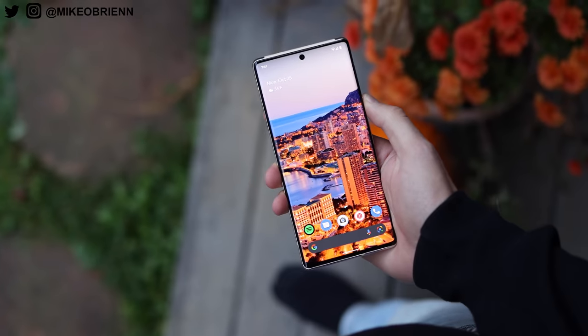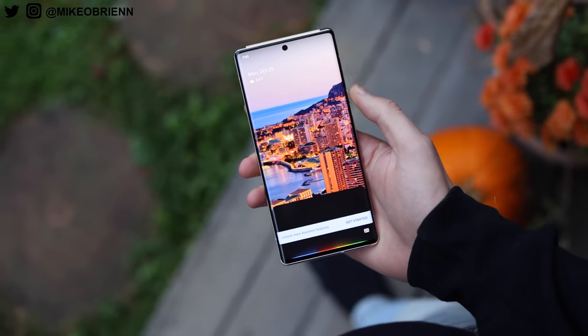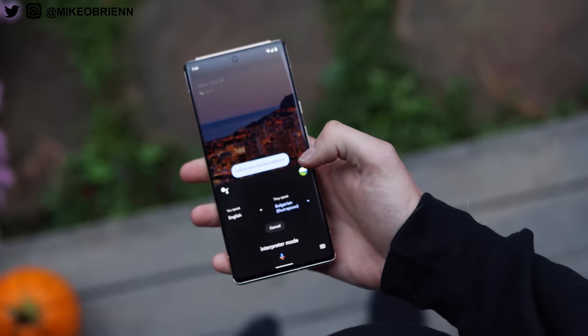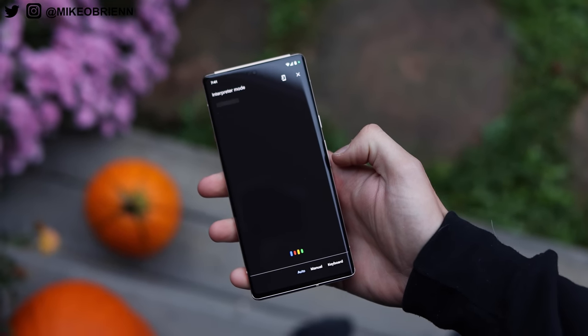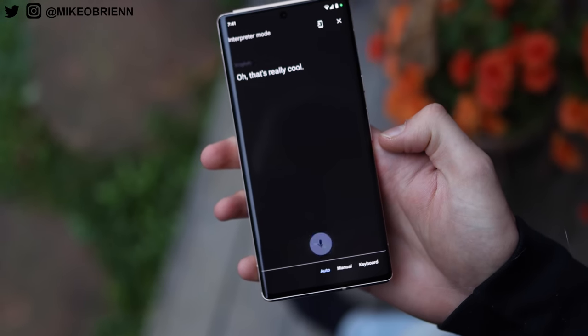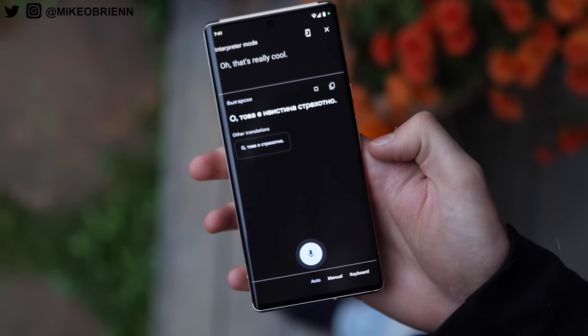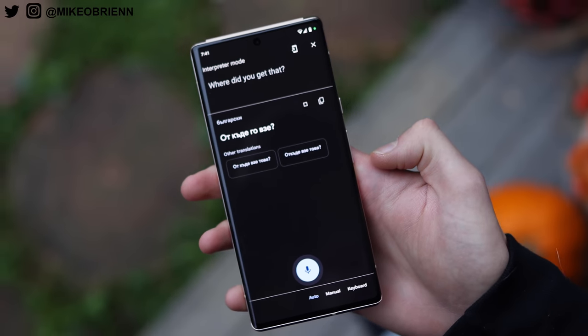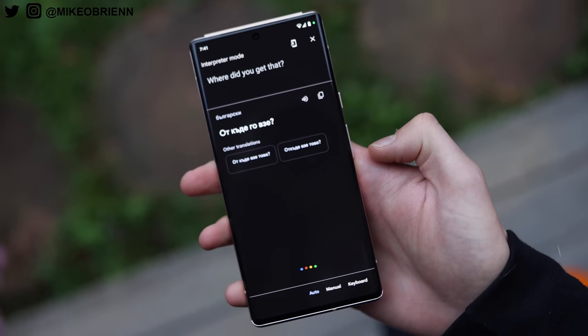Similarly, you have Google's interpreter mode — if I just tap and hold the power button to summon the assistant and say 'interpreter mode,' it'll turn that on, ask which two languages we want, and then switch back and forth. It's something you could already do with the Google Translate app, but having it built in natively makes it feel faster. And with the Tensor chip, a lot of those processes are actually faster as well.